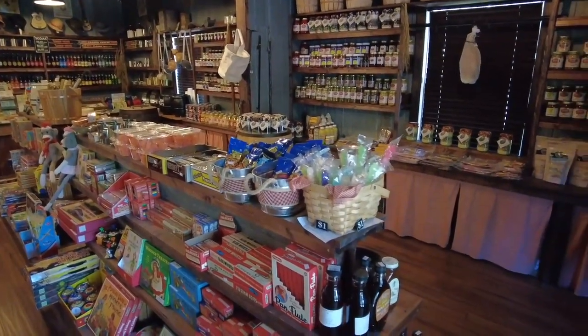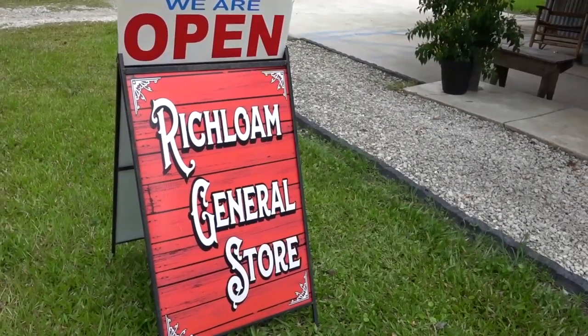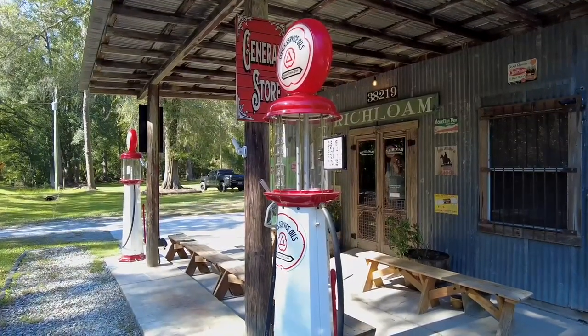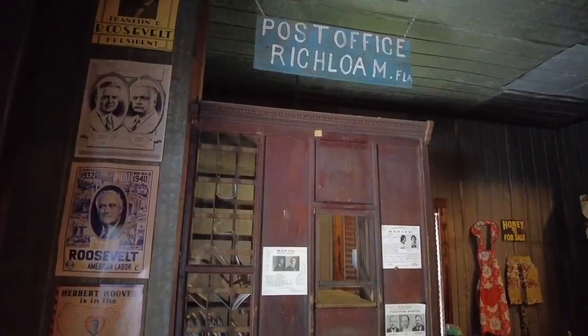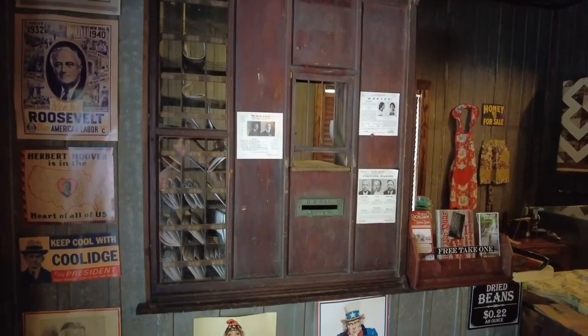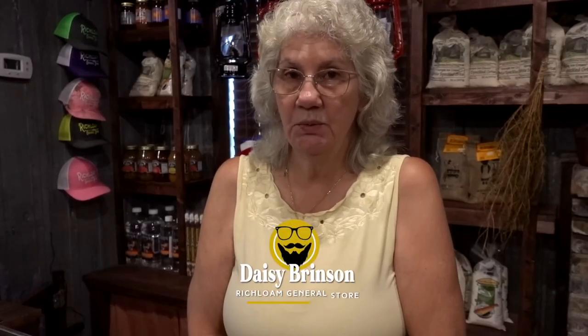I'm Daisy Brinson. I'm Eric Burke's mother — Eric is the one that restored the building — and this is an original 1928 building. My husband's uncle is the one that originally built the building, and he was the postmaster. This served as their general store, their post office, and the train depot until 1936.